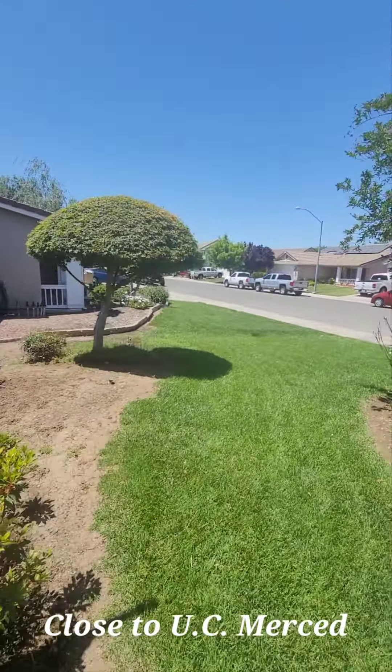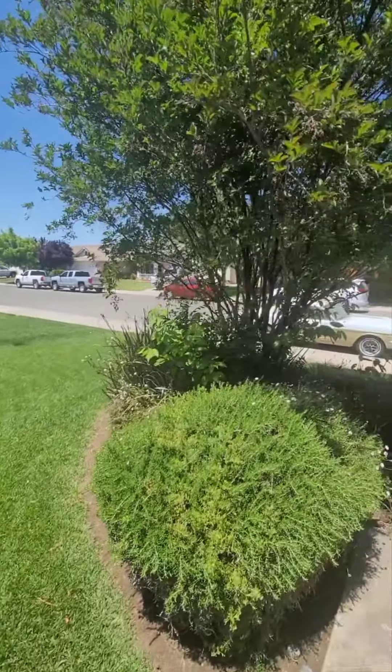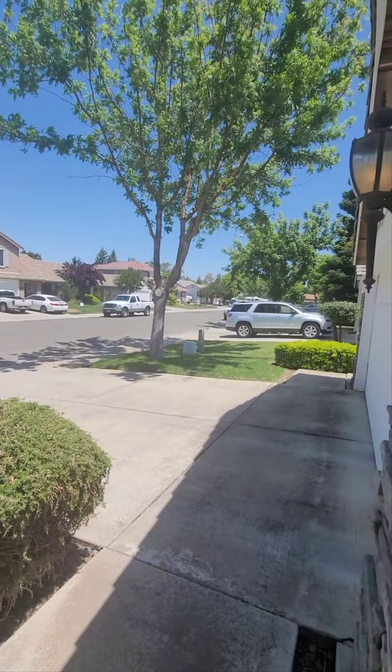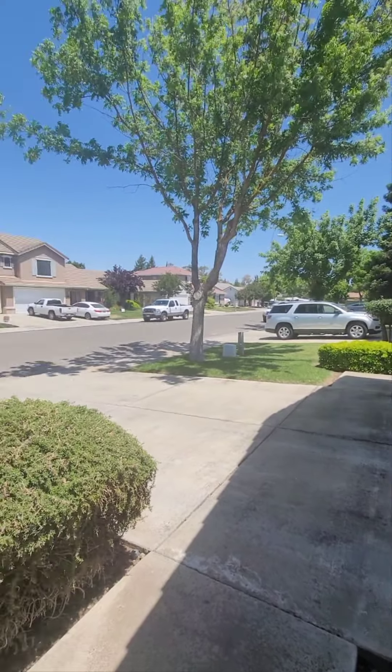Very nice neighborhood, actually close to UC Merced — just minutes away from UC Merced.